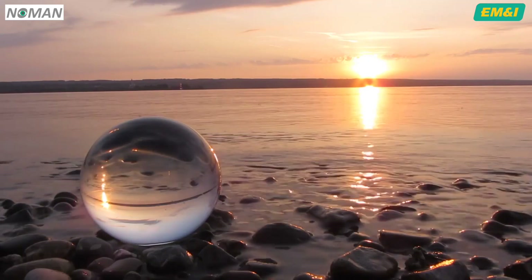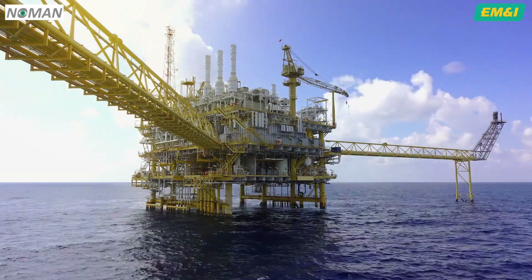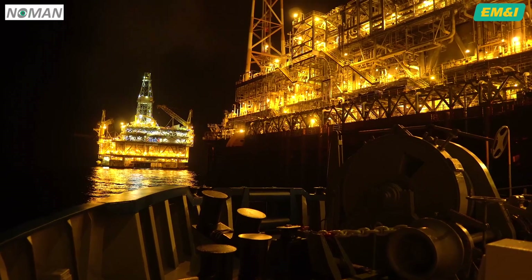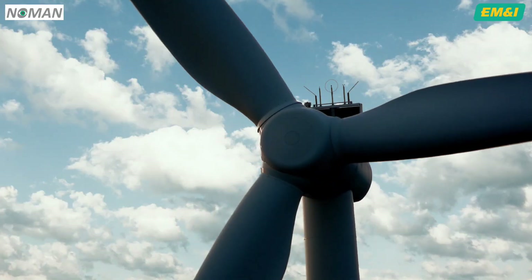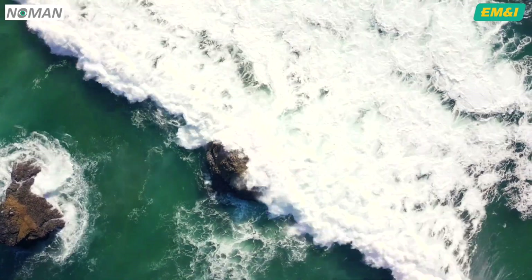The demand for energy has drawn those who supply it increasingly offshore and into ever deeper waters. Oil, gas and the growing influence of offshore wind power require that energy production takes place in the harshest of environmental conditions.